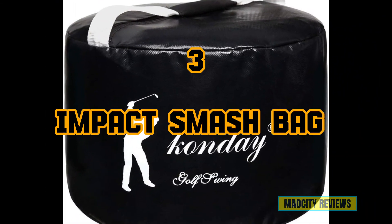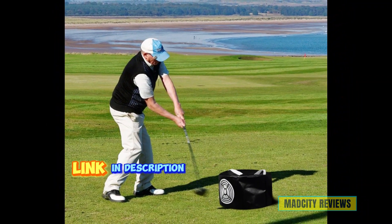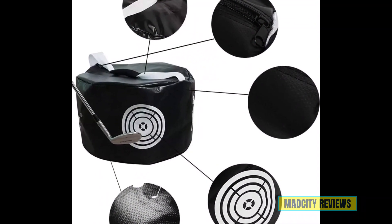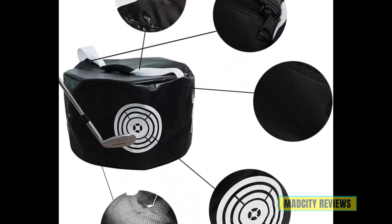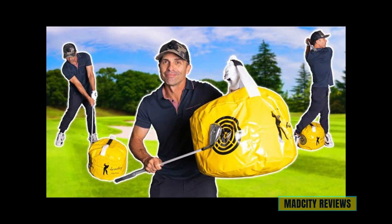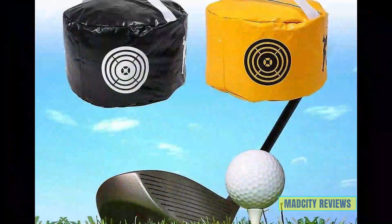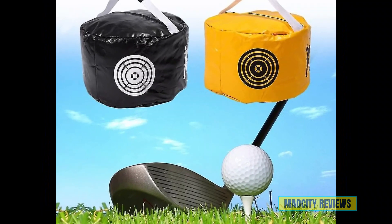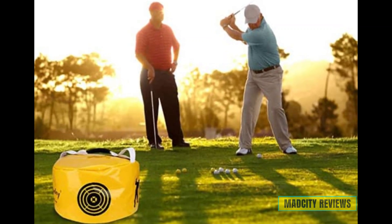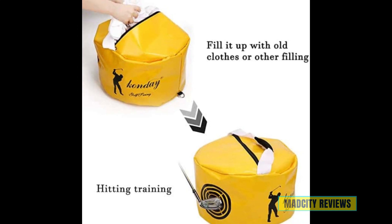Introducing the third bag: the Impact Power Smash Bag, the ultimate training aid designed to help you unleash your full potential on the course. Crafted with durability in mind, this hitting bag is built to withstand the intensity of your most powerful swings. Its waterproof design ensures that you can practice in any weather conditions without compromising performance. What sets the Impact Power Smash Bag apart is its ability to provide instant feedback on your swing impact. Whether you're a beginner or a seasoned pro, this training aid will help you develop a powerful and consistent swing, whether you're aiming to drive the ball further off the tee or add distance to your iron shots.